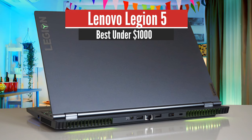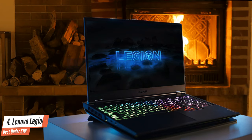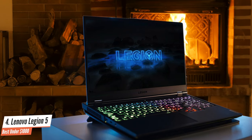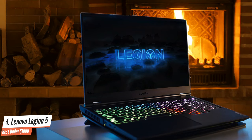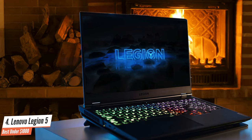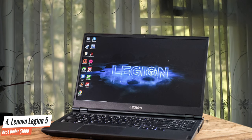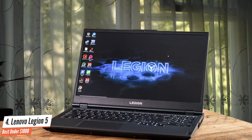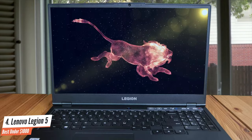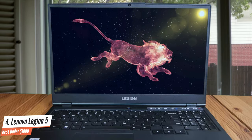Number 4: Lenovo Legion 5 — Best Under $1,000. Lenovo's Legion series is one of the best sellers on the market, and this is no coincidence, as they're constantly delivering quality at a relatively low price, making it one of the best gaming notebooks in terms of value. While in previous years pretty much all of the devices were powered by Intel processors, it's good to see that Lenovo is staying adequately up-to-date with the current situation in the market.